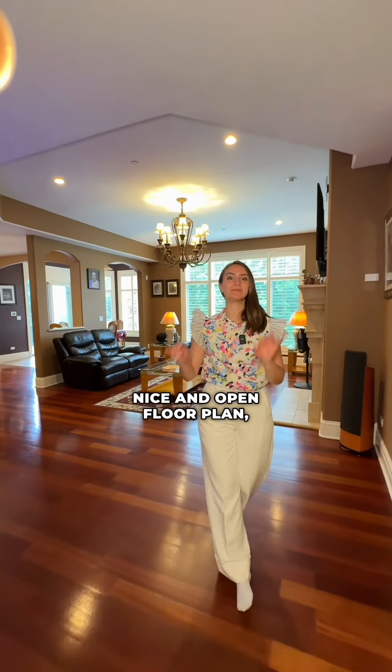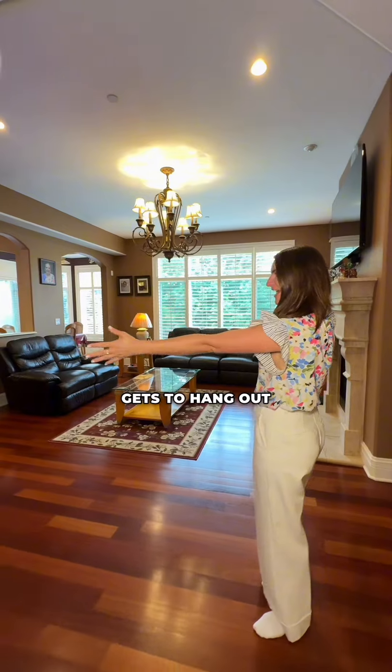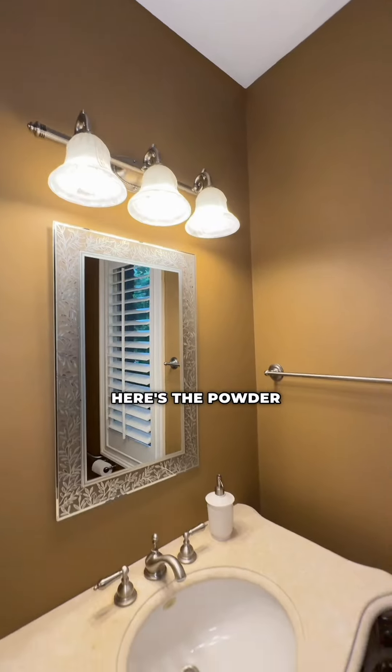Nice and open floor plan, but not too open. You still have a little bit of separation, but the family gets to hang out in this wonderful space. And wouldn't you want to work in an office like this with a seated fireplace — and the best part is the view. Here's the powder room.